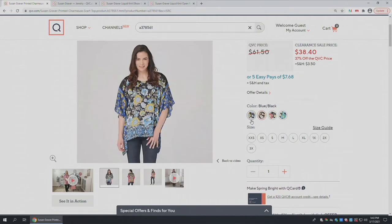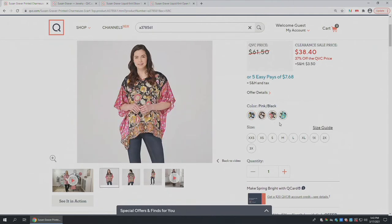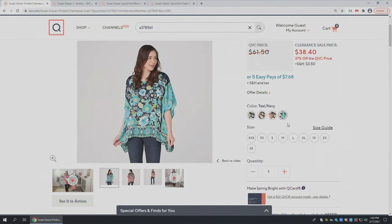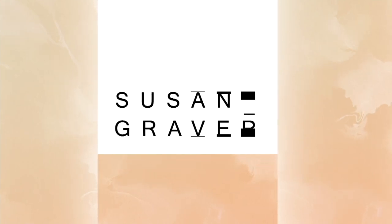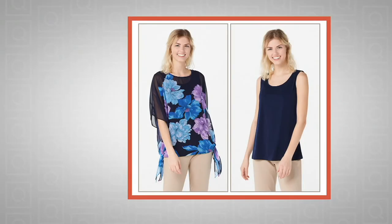Susan, your prints are amazing. Also two other colors available: the pink black — look at all the colors in there — and the teal navy, just incredible. Quick measurements: missy length 26 and three-quarters to 28 and five-eighths inches; plus length 29 to 30 and three-quarter inches. Machine wash and tumble dry.